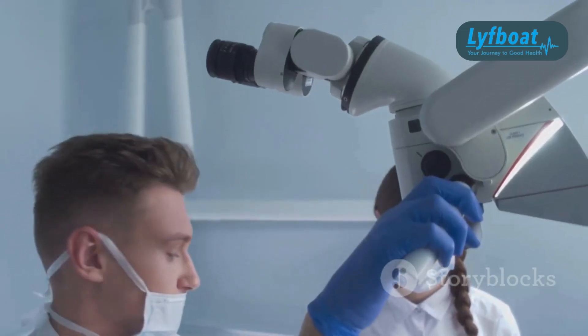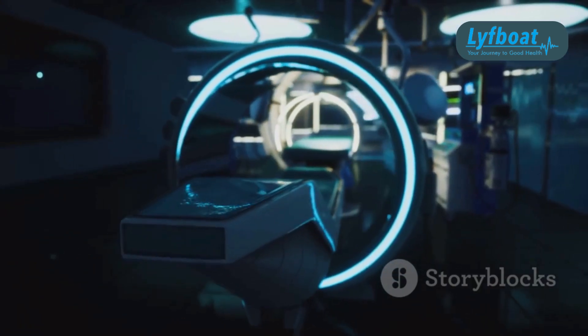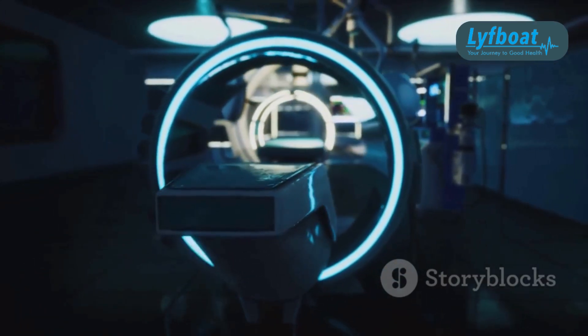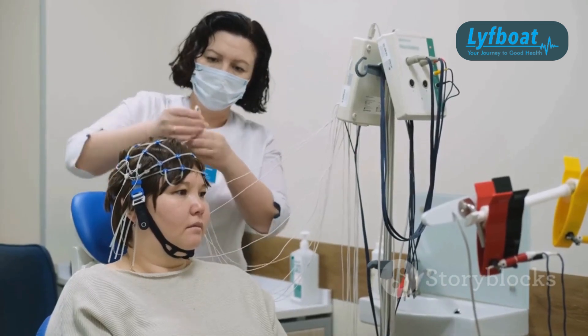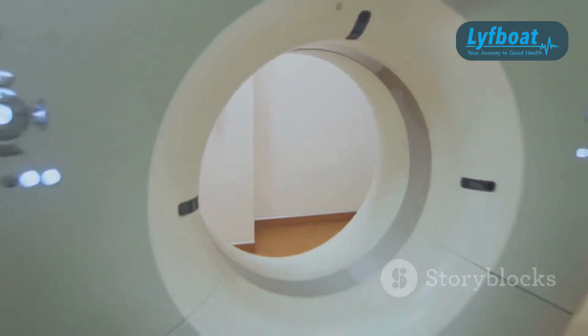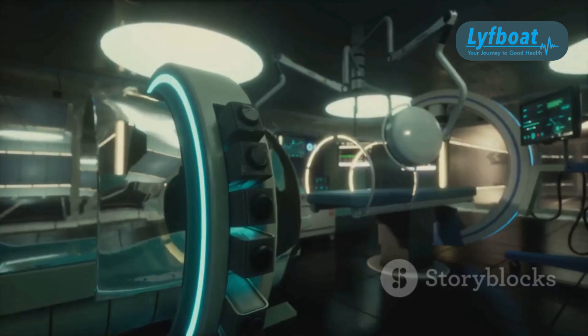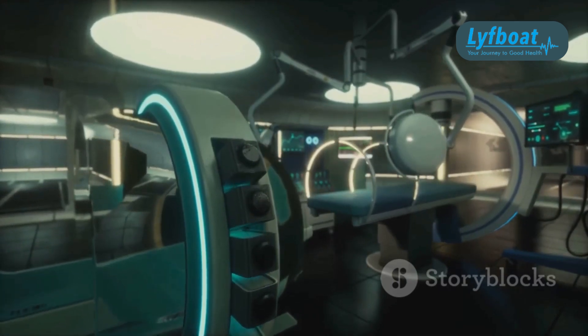Here's a quick rundown of the procedure. First, you'll undergo imaging scans to precisely locate the target area in your brain. Then, a head frame is fitted to stabilise your head during the procedure. The Gamma Knife system directs radiation to the targeted brain area, usually in a single session or a few sessions.